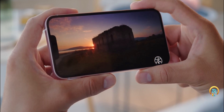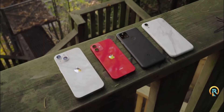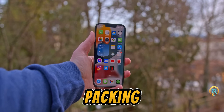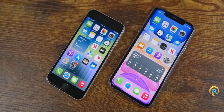So, why is the iPhone SE 4 such a big deal? These budget iPhones always get a lot of attention because they bring Apple's quality to a wider audience. The iPhone SE series, in particular, has had a reputation for packing some impressive features into a more affordable package. And the 4th generation is shaping up to potentially be one of the best yet.